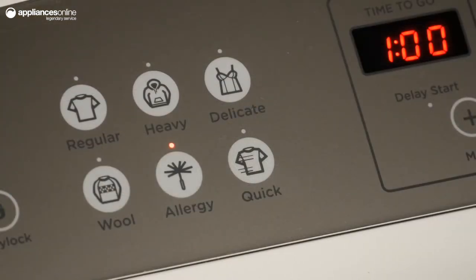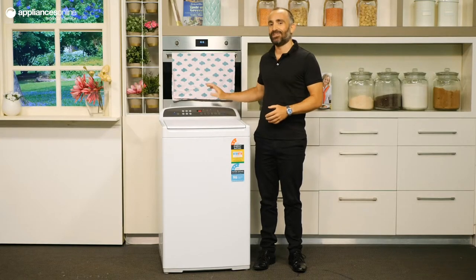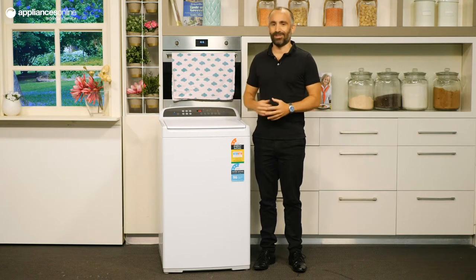The wool program washes your delicate woolens with the greatest of care, while still performing an effective clean. The smart touch controls make navigating and controlling the washer an absolute breeze.